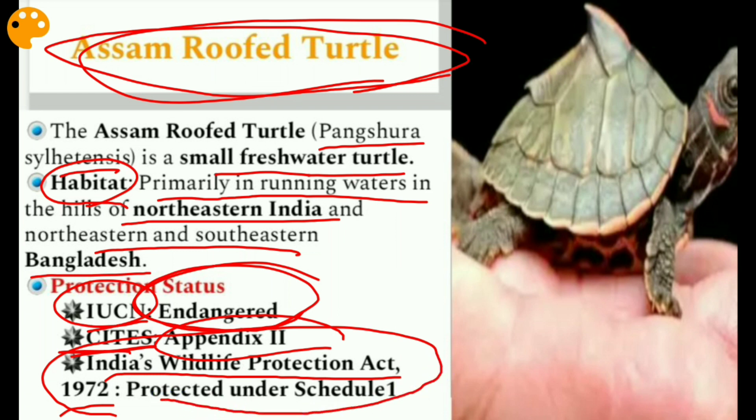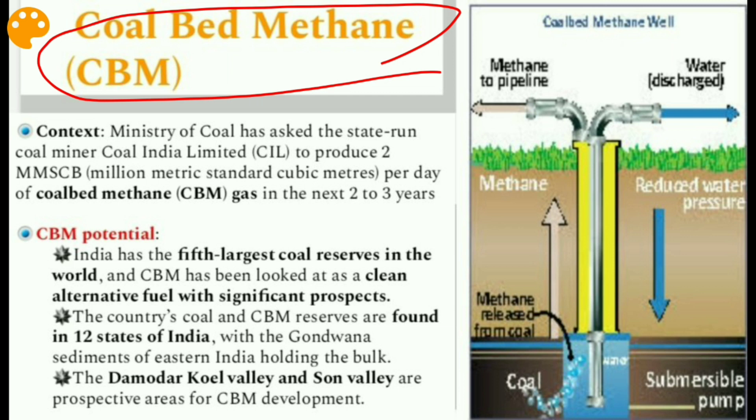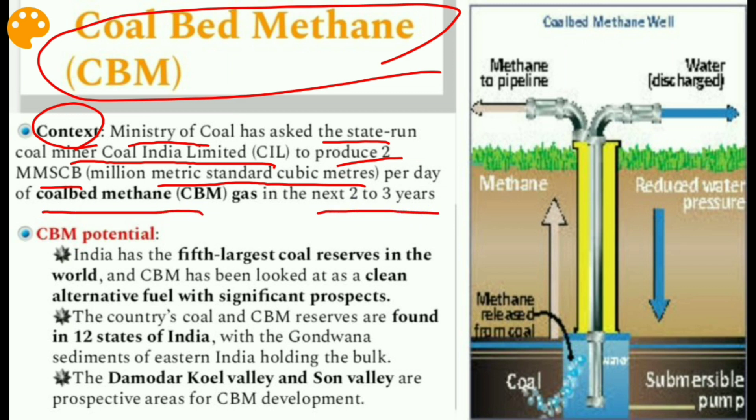The next issue is Coal Bed Methane (CBM). The Ministry of Coal has asked state-run Coal India Limited to produce 2 million metric standard cubic meters per day of coal bed methane gas in the next two to three years. India has the fifth largest coal reserves in the world, and CBM is being looked at as a clean alternative fuel with significant prospects.